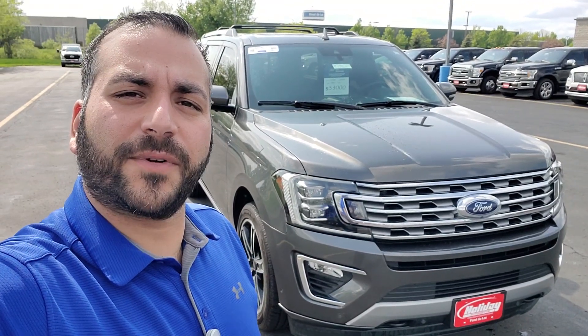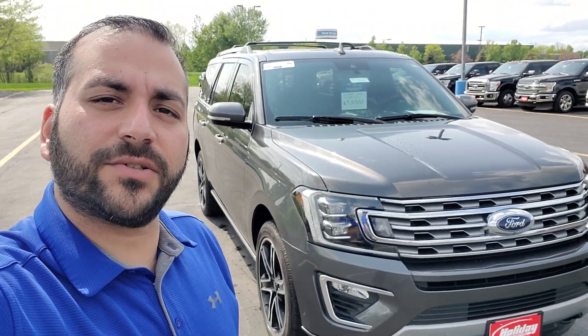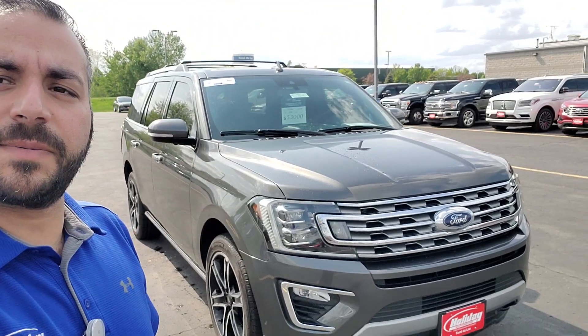Hi Haley, this is Jafar from Holiday Ford in Fond du Lac. I just wanted to send you a quick video to introduce myself. I believe you had inquired about this 2019 Ford Expedition.